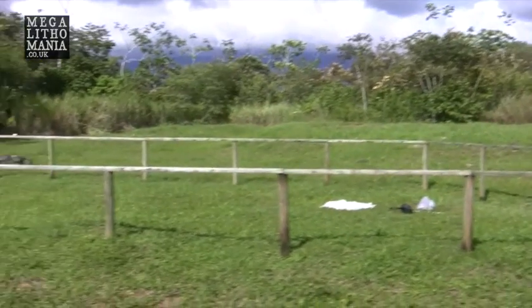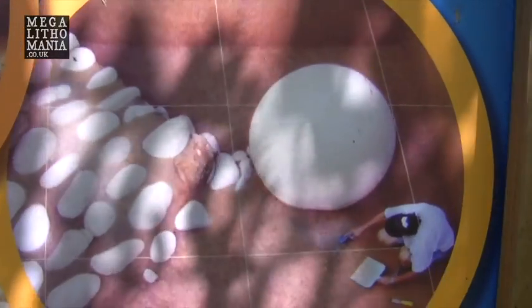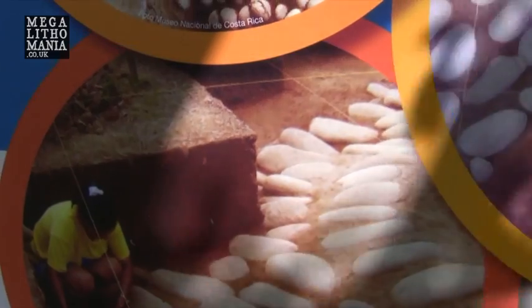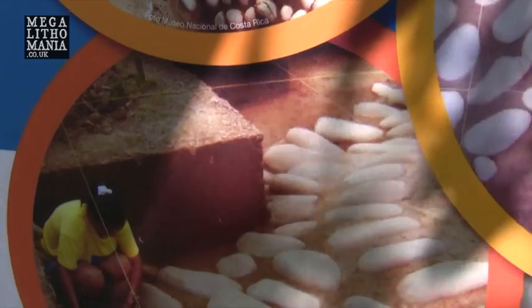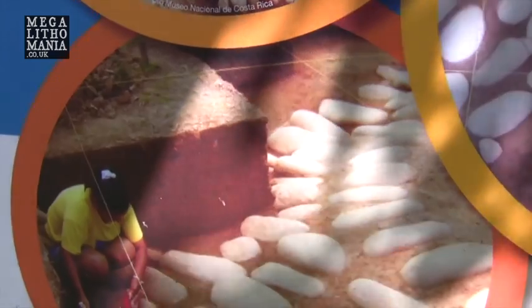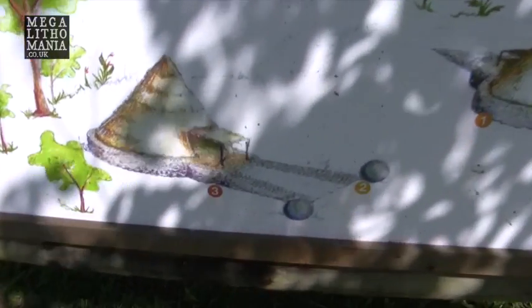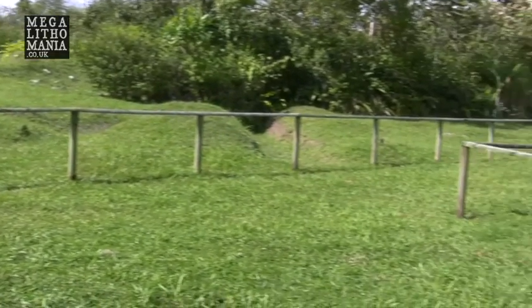They've obviously covered the mound back up to preserve it. Here is what interests me — this is one of the original positions of one of the stone spheres, and it shows a shape which I believe looks like an Inca cross, just like we see carved at Ollantaytambo in Peru and also on top of the Akapana pyramid, the ancient pool that once existed there, which is the shape of the Andean cross. You can see where the stone spheres are now — this is a very important site and could well have been the residence of the elite stone sphere builders of Costa Rica.